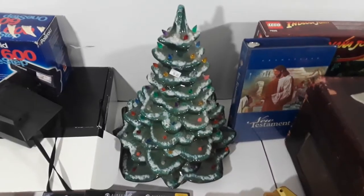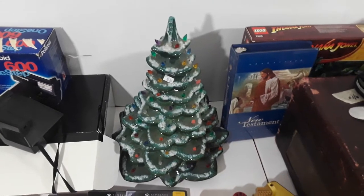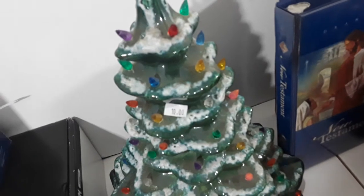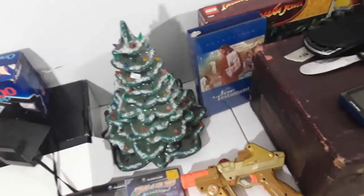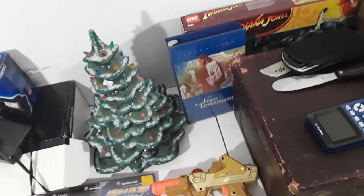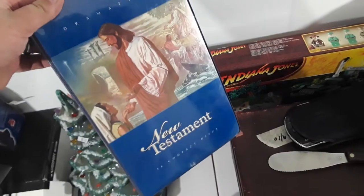This is one of those ceramic Christmas trees — a lot of them were made by the Atlantic Mold Company, this one's not. It does come with the base, it's just not shown. Paid five bucks — it was ten, so half off. These usually sell for $70 to $100 shipped. This one's got a couple of little spots where the snow is kind of peeling off, but I think it'll do okay.